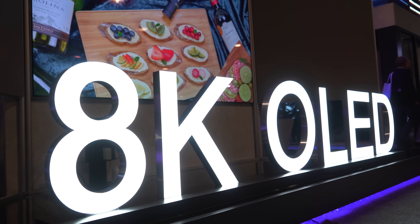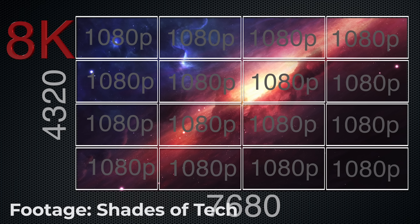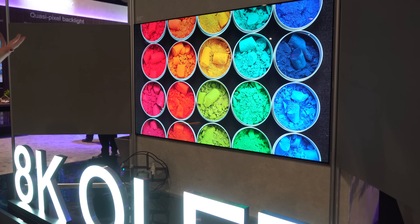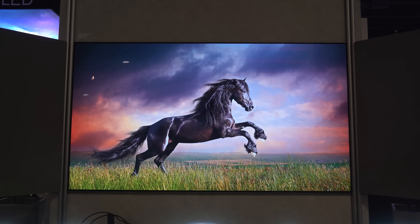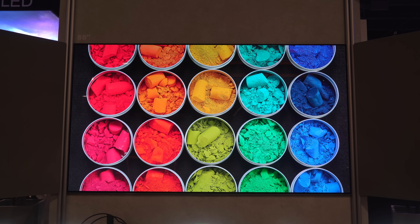Just as 4K TVs were beginning to take off, 8K started appearing. If you use basic math it may seem like 8K would provide double the resolution of 4K, but that isn't the case — since we're talking two dimensions, horizontal and vertical, it's actually a whopping 16 times the pixels of HD and 4 times the pixels of 4K. Skyworth has now shown their 8K OLED TV and it looked really great, even though it's hard to spot a difference on smaller screen sizes compared to 4K. There also isn't much 8K content available to watch at home right now.